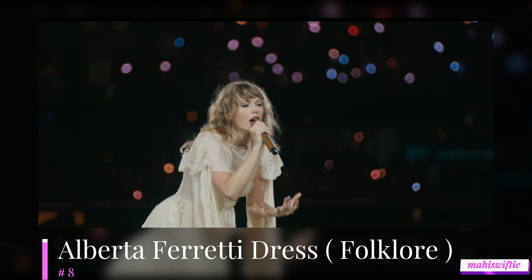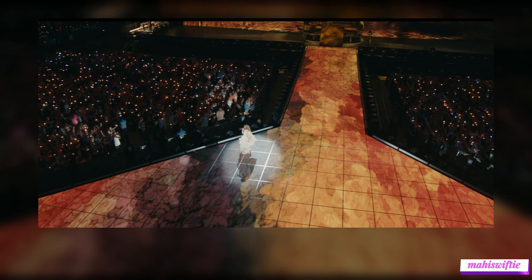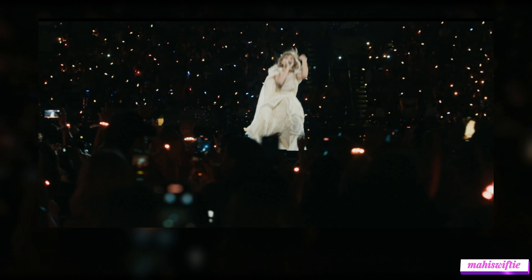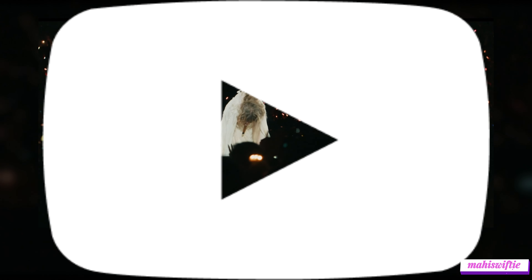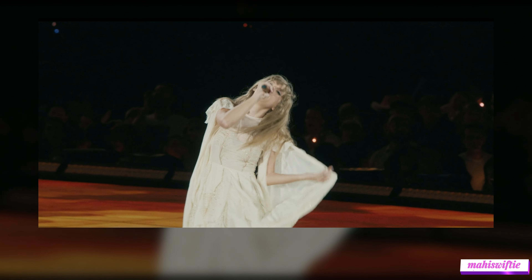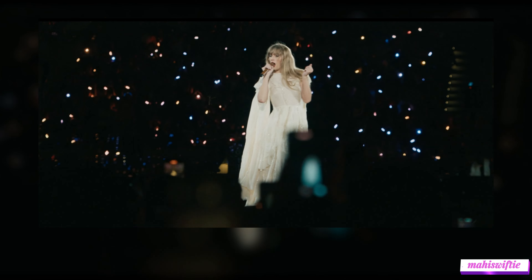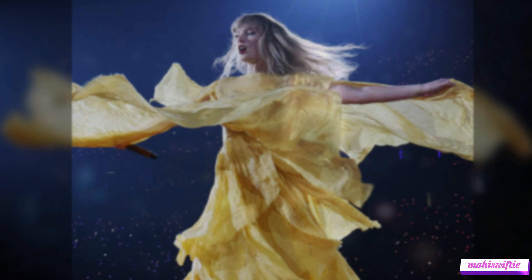At number 8 is the whimsical Alberta Ferretti dress for her Folklore set. Its boho vibes and earthy tones perfectly match the folky aesthetic of the album. The dress's flowy fabric and natural look evoke the serene and introspective feel of Folklore, making it a standout piece that complements Taylor's storytelling.